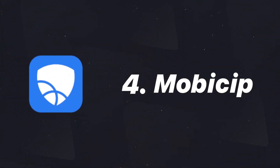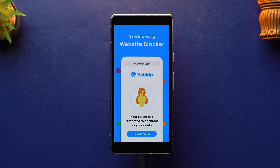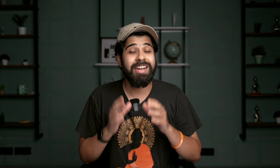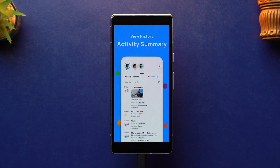At number four we have the Mobicip app. This app allows you to easily manage all of the websites that your kid goes to, done by setting permissions for 15-plus predefined categories such as shopping, social, and games. This app also uses advanced AI and machine learning technology to scan web pages in real time, which allows the app to understand the content and context of those web pages.